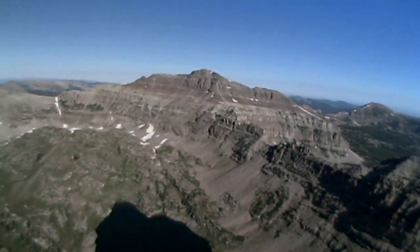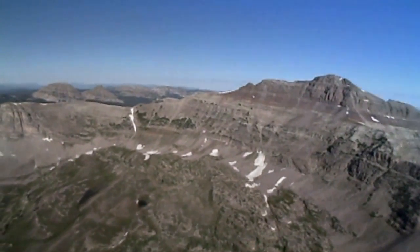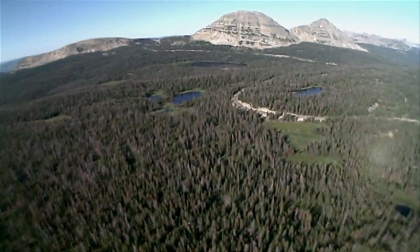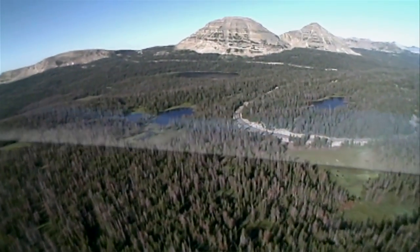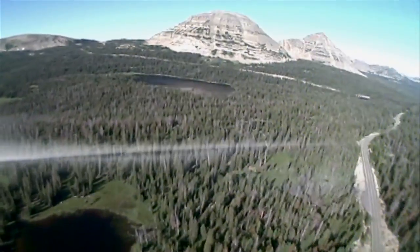The Uinta Mountains, home to the highest mountain range in Utah, a place where the snow never melts. The rugged landscape is dotted with over 1,000 lakes. Hungry fish are found in more than half these waters, waiting for you.